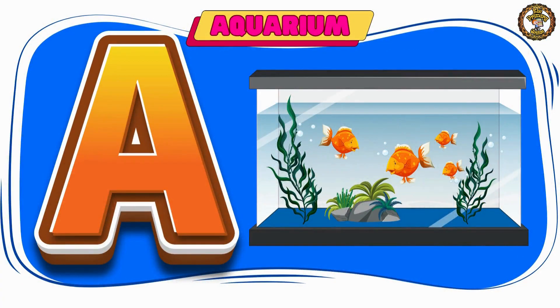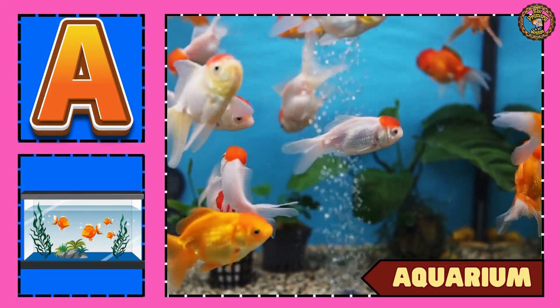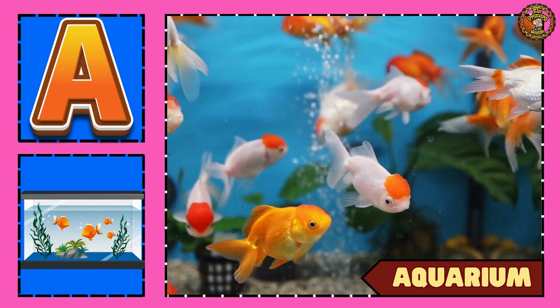Next we have aquarium. An aquarium is a small house for fishes.